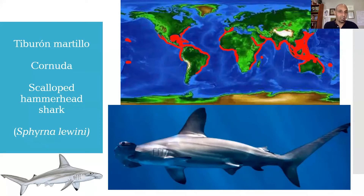En nuestro continente se distribuye desde el norte en aguas subtropicales, desde Canadá prácticamente, hasta el sur de Argentina. Y en el caso del Pacífico, desde Baja California hasta llegar a las costas del sur del Perú. Esta es una especie también oceánica, aunque se le encuentra con más frecuencia cerca de las zonas costeras, en las plataformas continentales, o cerca de las islas cercanas a la costa.